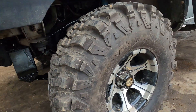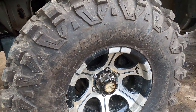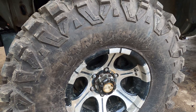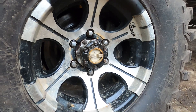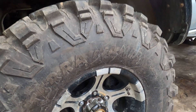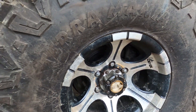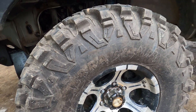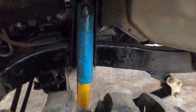Oke, sekarang kita lihat ban-nya lagi teman-teman. Ban-nya ini pakai Delium Teramania, ukurannya 35 inch, ring 15, lebar 10.5 teman-teman. Dengan pelek umum, dicepek ya teman-teman — pelek lama ini. Shock breaker-nya pakai Bilstein nih.